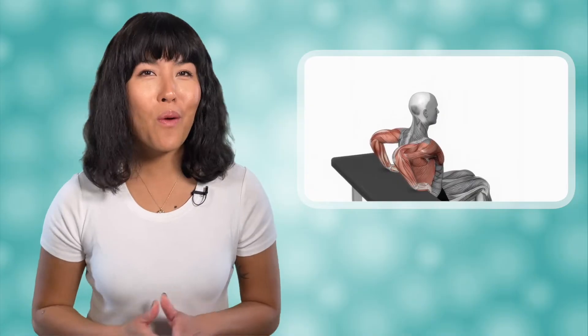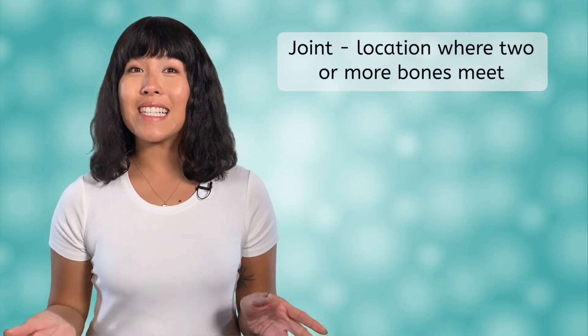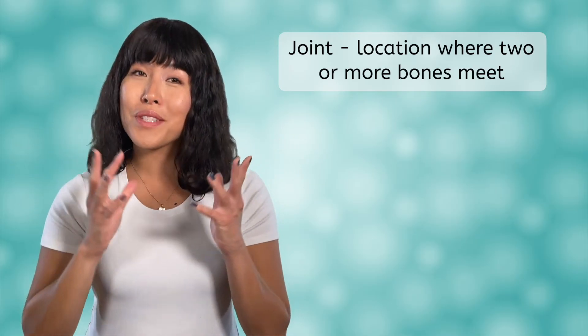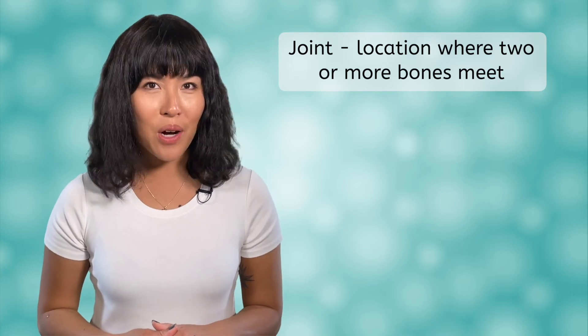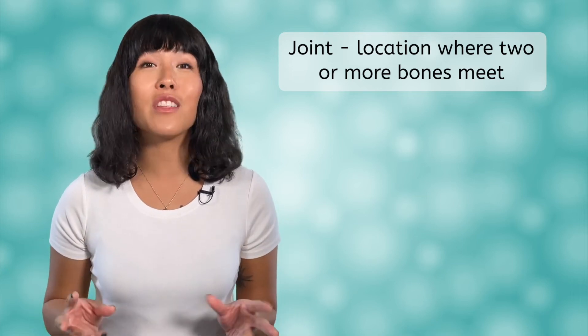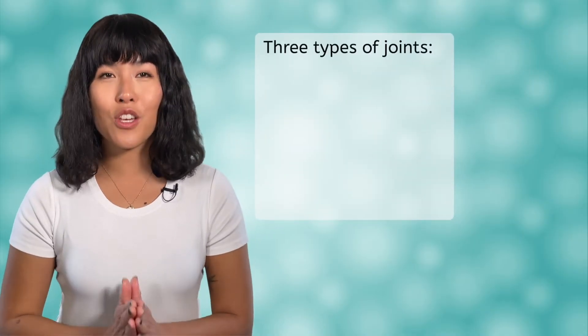If you're able to, I want you to bend your arm at your elbow. Now if you can, reach your arm up over your head. Finally, if you can, turn your head from side to side like you're nodding no. All of these motions involve moving your bones at joints. A joint is the location where two or more bones meet. How we move our bones we will get to later in this video, but right now I want you to just focus on the location of the movement. There are three types of joints in the human body.